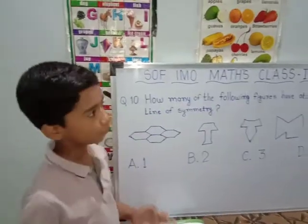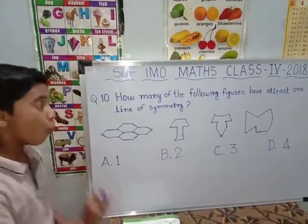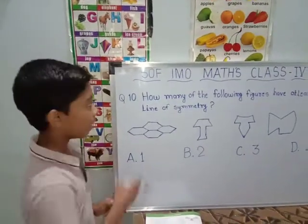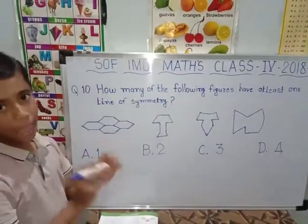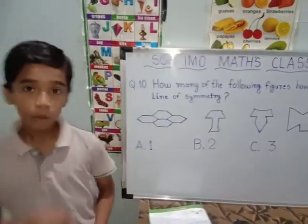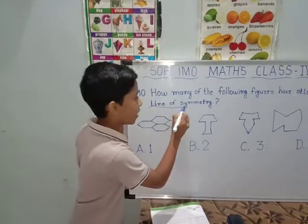How many of the following figures have at least one line of symmetry? First I will tell the meaning of line of symmetry.